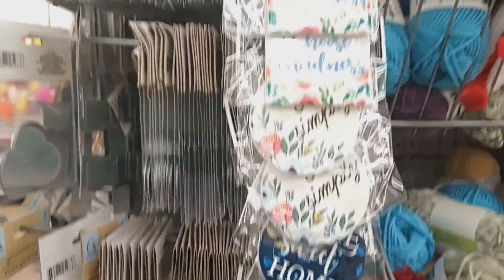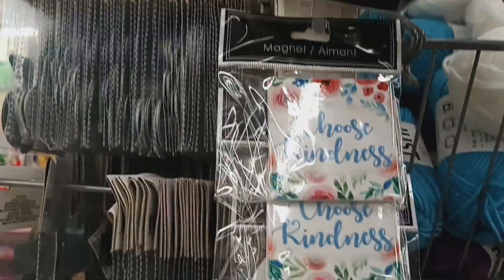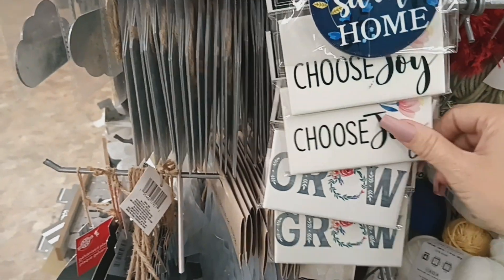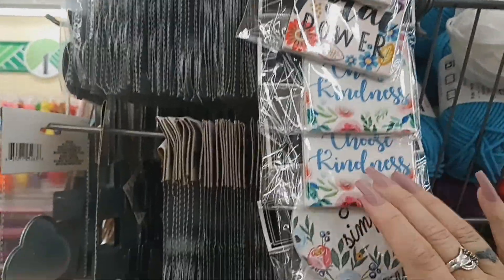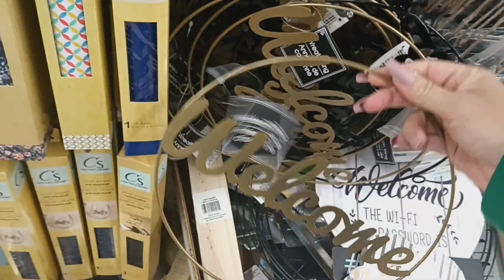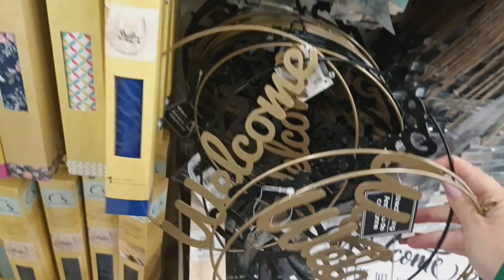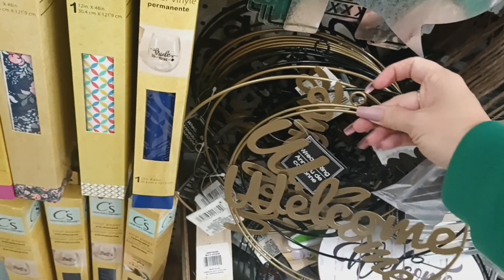I found some new magnets — really pretty ones. They say 'Pedal Power,' 'Choose Kindness,' 'Live Simply,' 'Home Sweet Home,' 'Choose Joy,' and 'Grow.' Really nice for adding to a stocking. There are also new wreath-shaped signs that say 'Welcome' — available in gold and black. I've never seen those before.